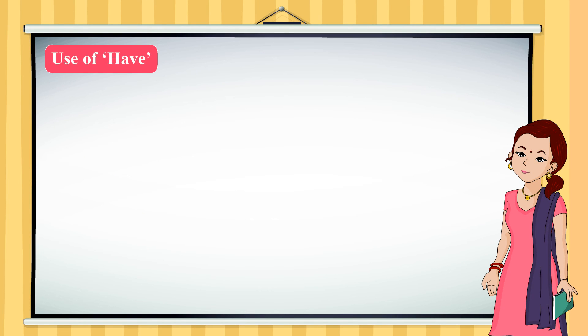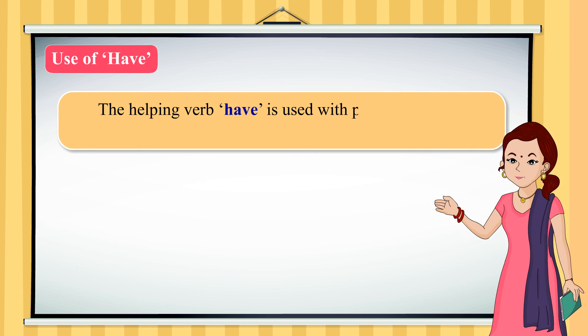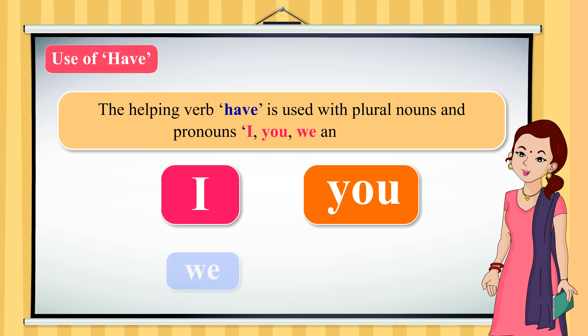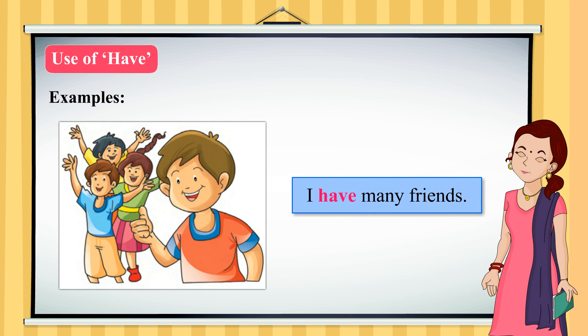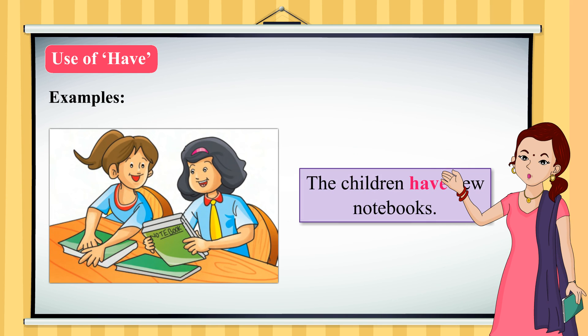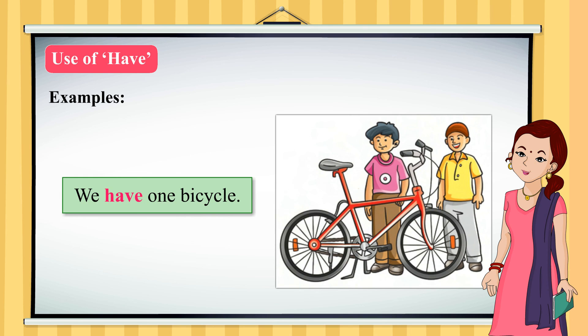Use of have. The helping verb have is used with plural nouns and pronouns: I, you, we and they. Examples: I have many friends. They have new toys. The children have new notebooks. We have one bicycle.